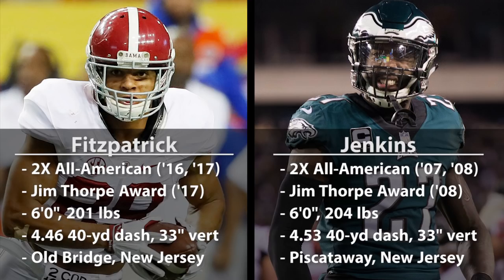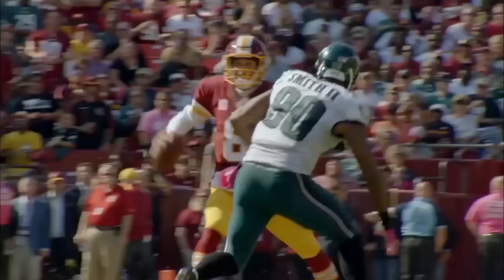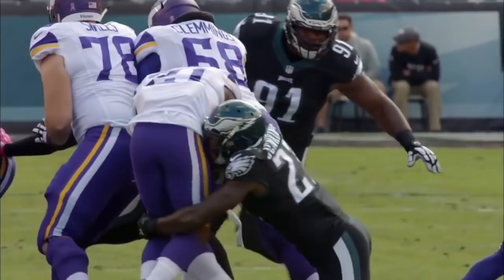After Jenkins' rookie season in New Orleans, he was moved from corner to free safety, where his range, ball skills, and intelligence landed him a spot on the 2010 All-Pro team. Since then in Philadelphia, he's gone on to the Pro Bowl two more times as a safety and just won the Super Bowl as one of the unquestioned leaders of the team. Could Jenkins have been successful as a cornerback in this league? Sure, maybe. But is there any doubt that his switch to safety was what really transformed him into a special player? Absolutely not.